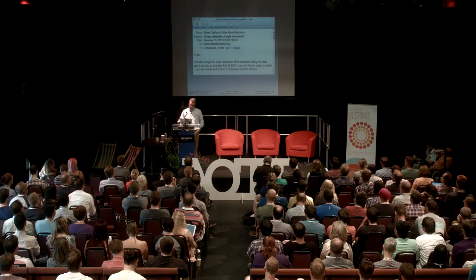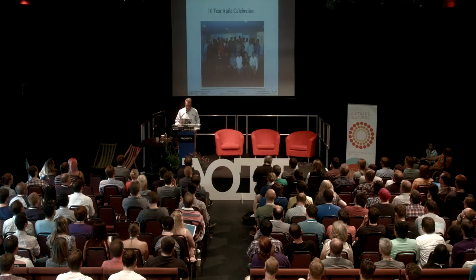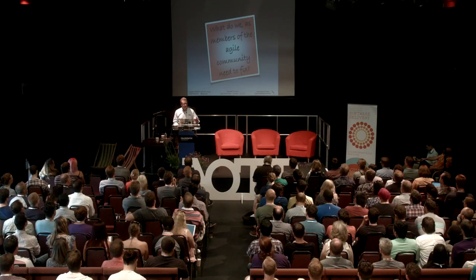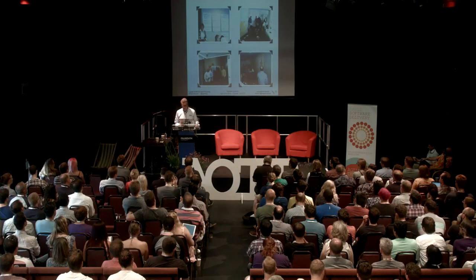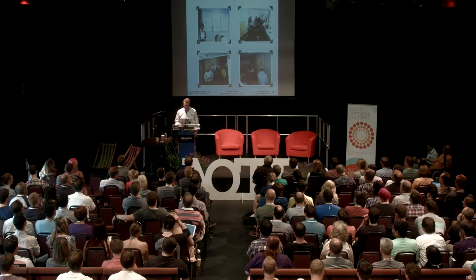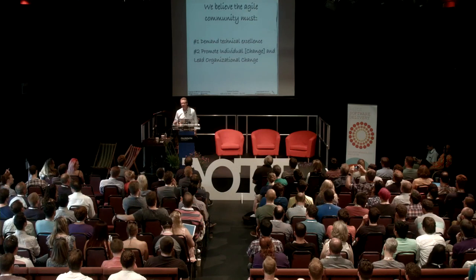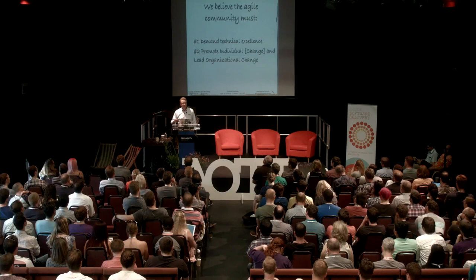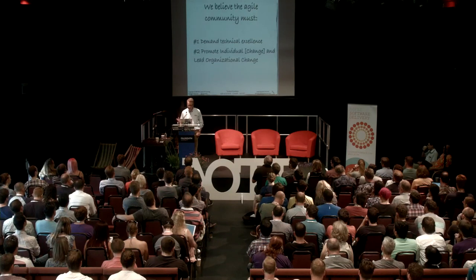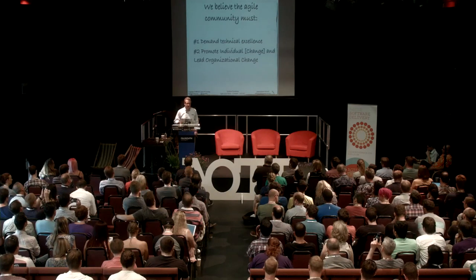A few years ago I got an email from Alistair Cockburn — part of the organization of the first Agile Manifesto meeting. There was a birthday party for the Agile Manifesto, and it was a retrospective on Agile after 10 years. The outcome I remember: demand technical excellence. The common theme was — yeah, we're all going through the motions of Agile and Scrum, but we're not actually changing fundamentally how we develop to increase the technical excellence of our development efforts. And the second item: how do we get this change to start happening? Promoting that change and doing it ourselves — trying to learn more.